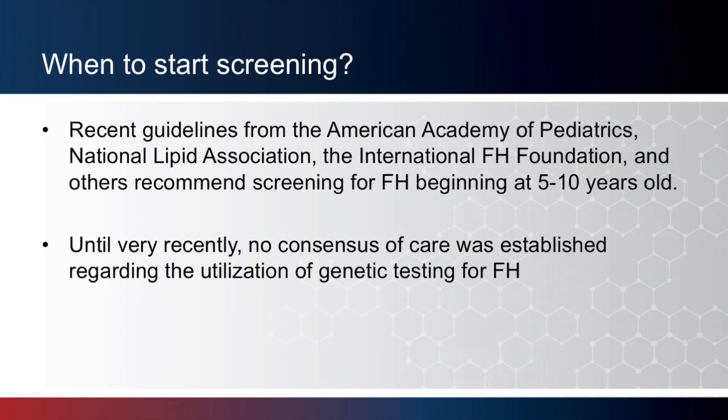When to start screening? Recent guidelines from the American Academy of Pediatrics, National Lipid Association, the International FH Foundation, and others recommend screening for FH beginning at 5 to 10 years of age. In the US, recommendations involve universal screening of cholesterol levels by ages 9 to 11 years, and by age 2 for children of parents with FH or a strong family history of premature coronary artery disease. Until very recently, no consensus of care was established regarding the utilization of genetic testing for FH, but this changed with the recent guidelines published by the American College of Cardiology.